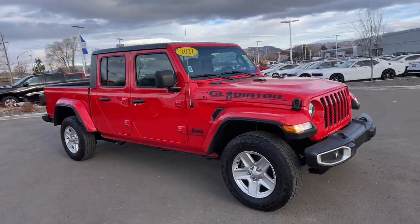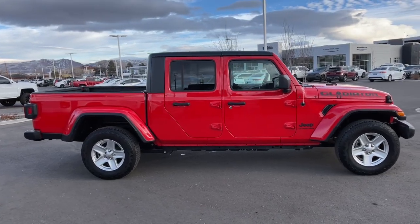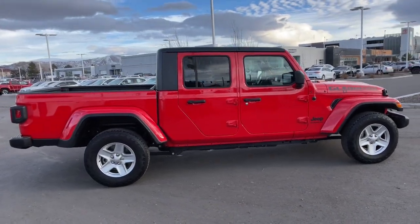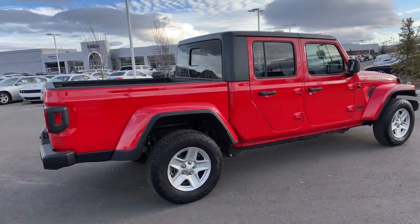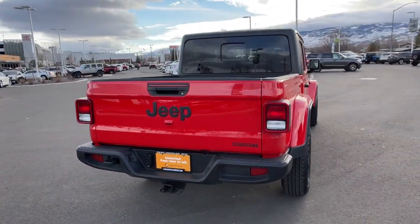You just found the 2021 Jeep Gladiator. This vehicle still has fewer than 15,000 miles on the clock, so it won't last long. Take undeniable style and capability with you on every adventure in this rugged Gladiator.